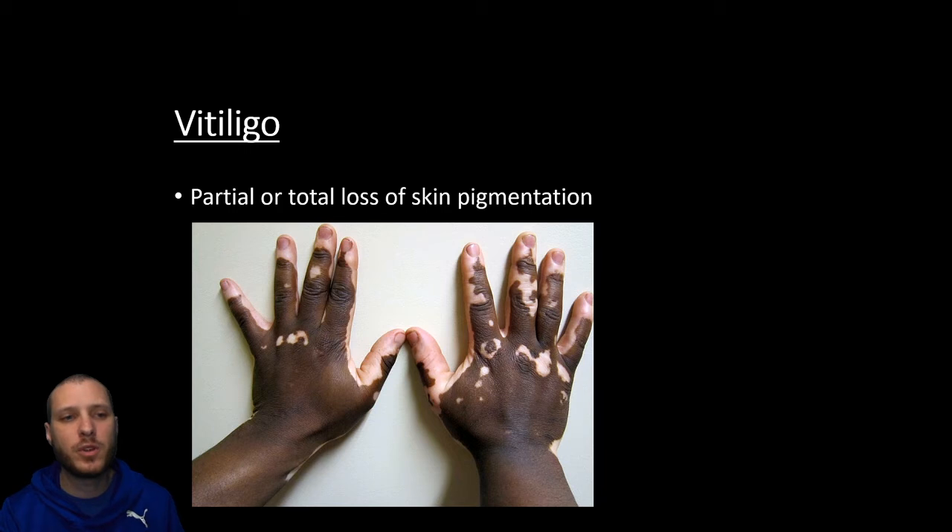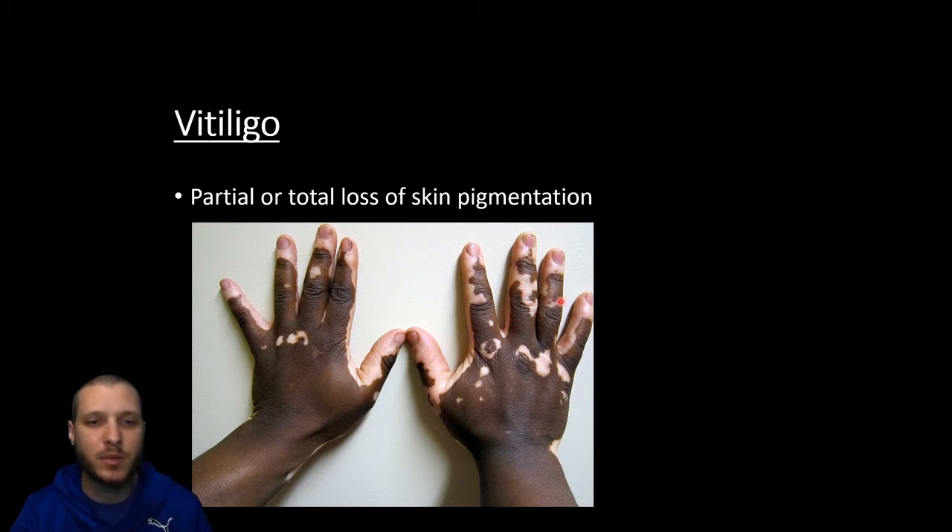Vitiligo is going to be when you have a partial or total loss of skin pigmentation. Here we have somebody with darker skin who, because they have vitiligo, is going to start to lose this pigmentation and their skin is going to become lighter. Michael Jackson is probably one of the most famous examples of somebody with vitiligo — how he went from dark skin to eventually a completely light skin.